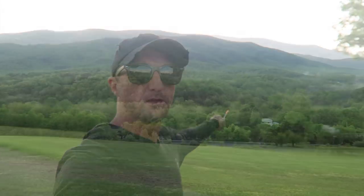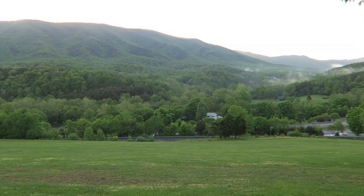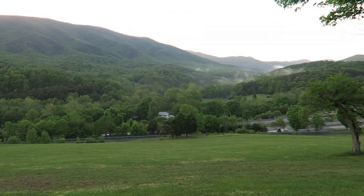Look at the view behind me. This is the view from the parking lot. Just another example of how insanely gorgeous this area is.